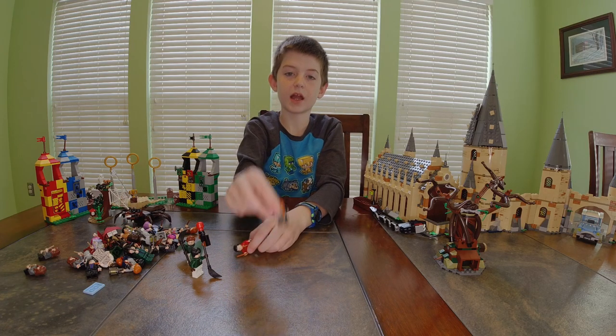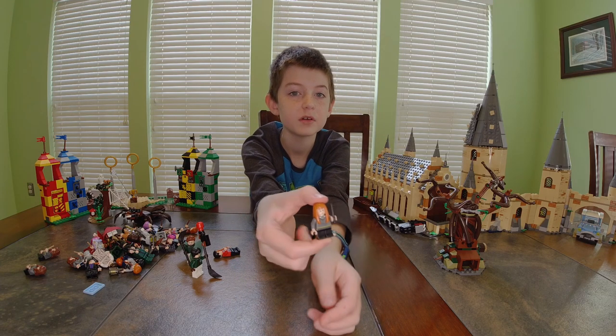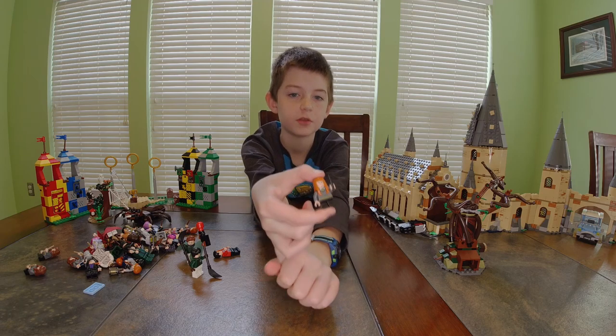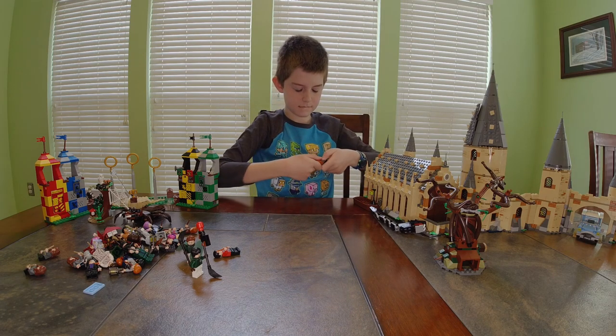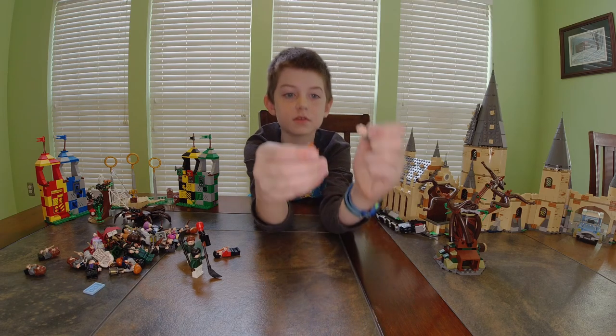Next I have no idea who this is — she has Hufflepuff robes, just like the others except yellow. She has a happy face and a sad face.